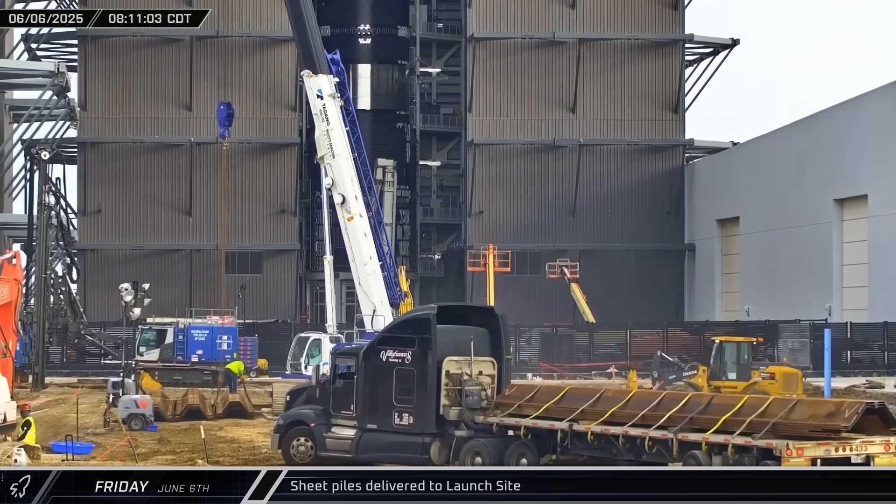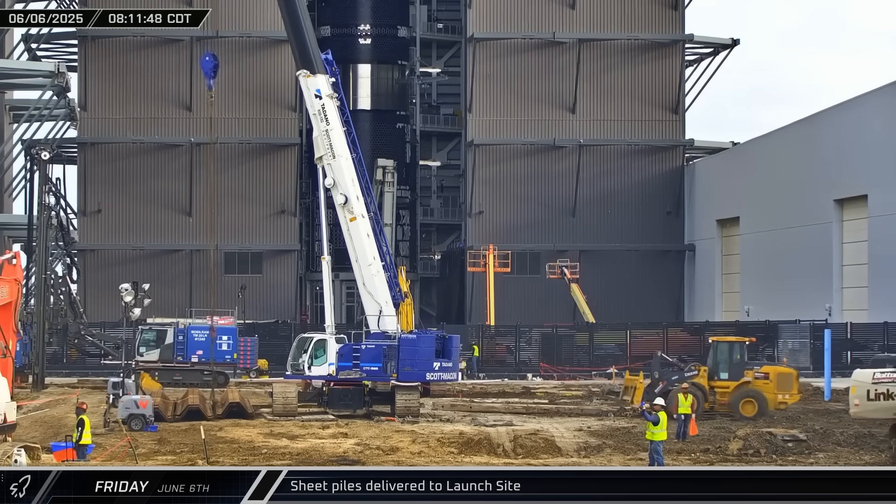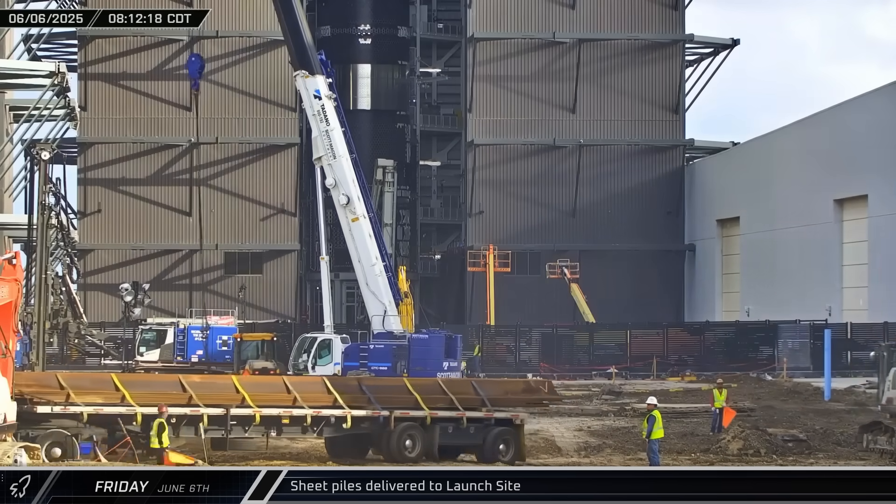Multiple loads of sheet piles were delivered to the build site on Friday as construction begins on the foundations of Gigabay.